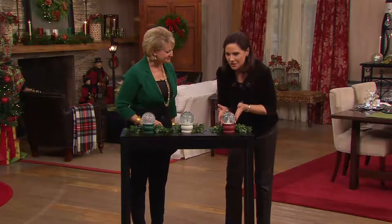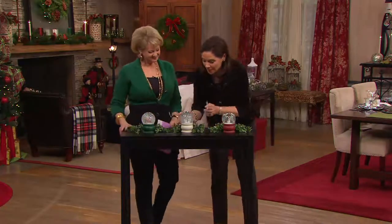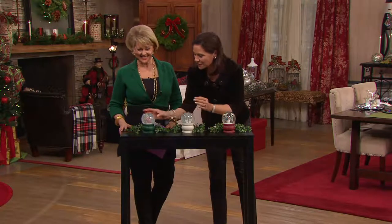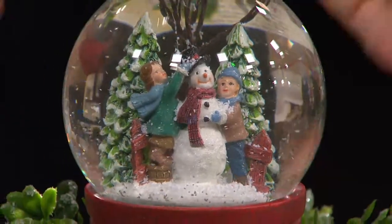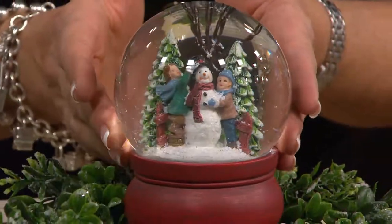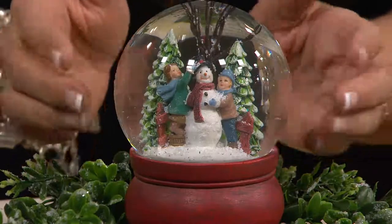I just turned off our little mini blizzard. I wanted you to see a little more clearly the beautiful scene that's inside. Look at the little tree that's lost its leaves in the back and how we've frosted the green trees with snow.